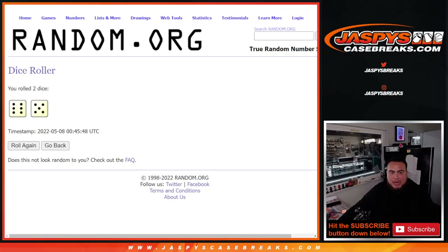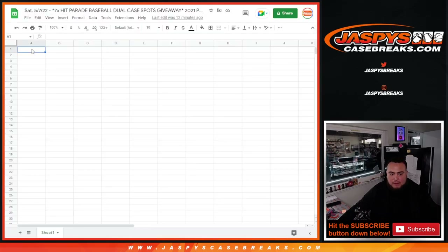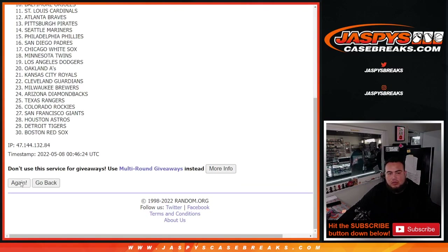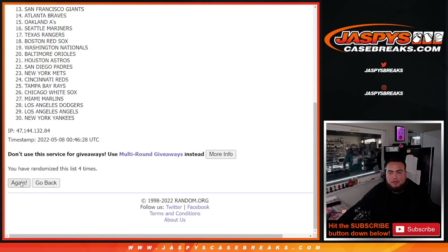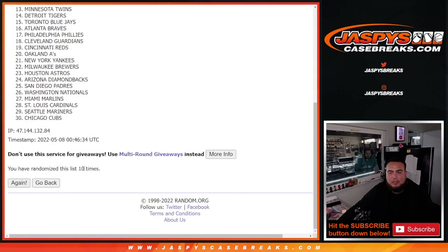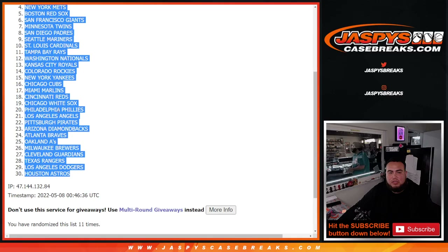So again, this is just for the packs — the names and teams for the pack filler. Chad B down to Stephen Kendrick. Blue Jays, Houston Astros.